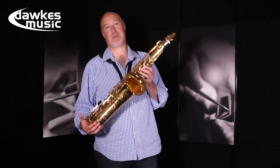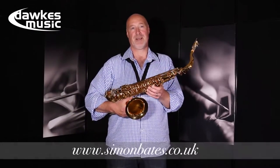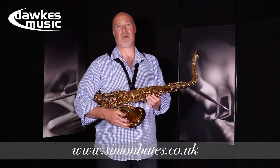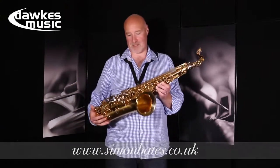Hello there, my name is Simon Bates. I've been playing the saxophone since I was 14 and since 1994 I've been playing Yamaha saxophones exclusively.